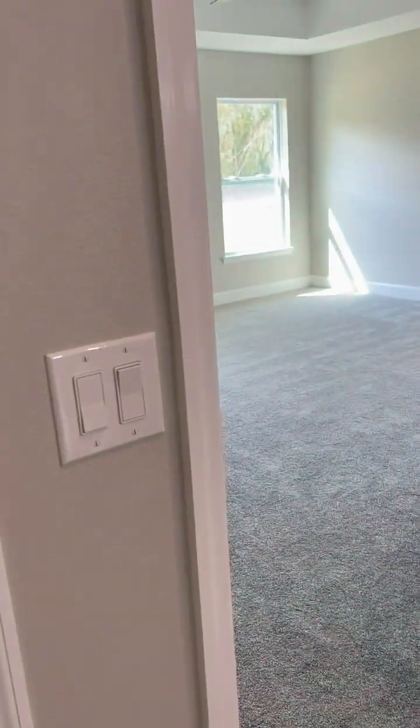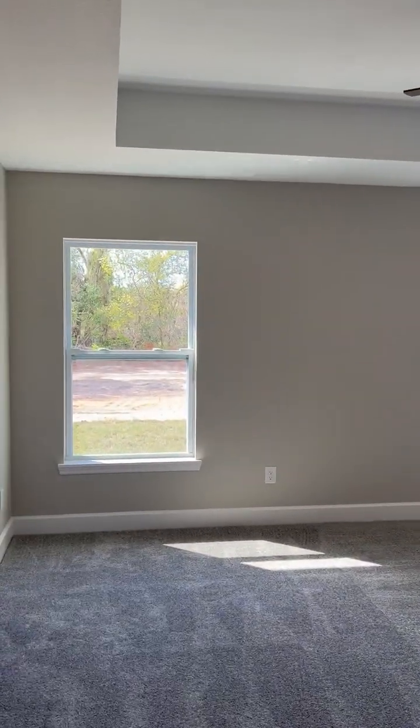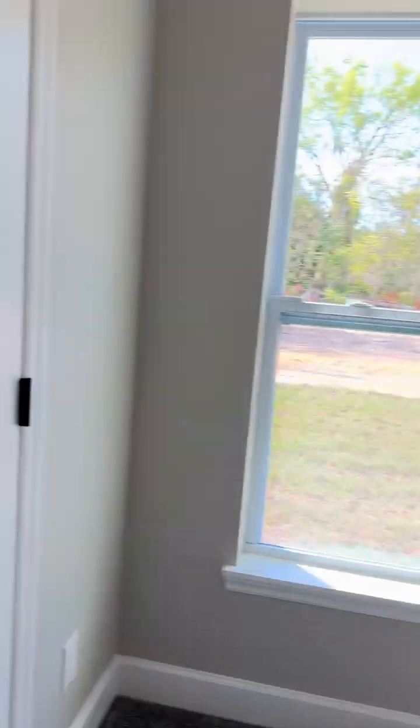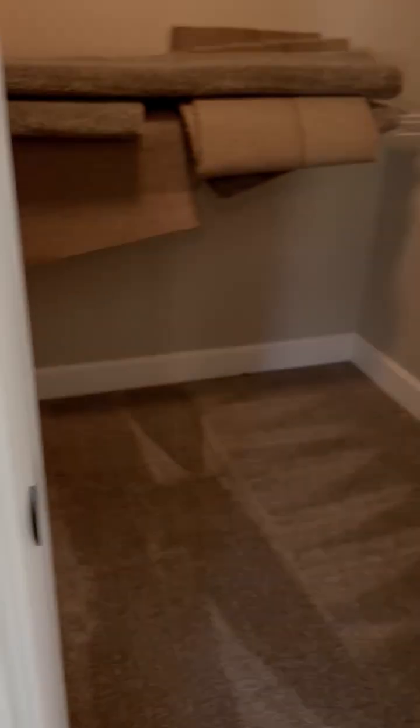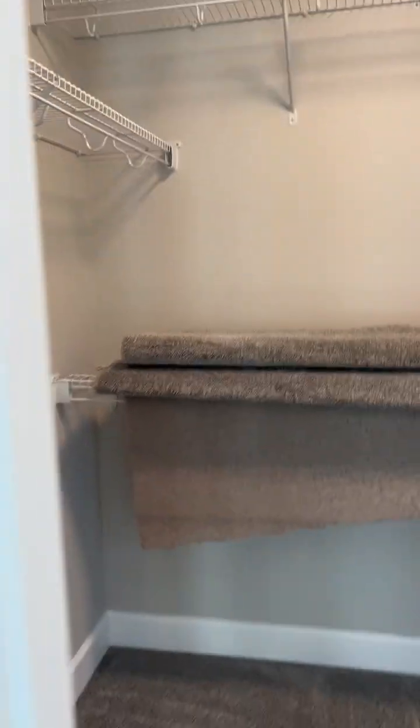And then this is the master bedroom with the tray ceiling — lots of natural light in here. It has a door to the porch. This is their walk-in closet. There's some extra carpet we left so the moving process might go a little easier.